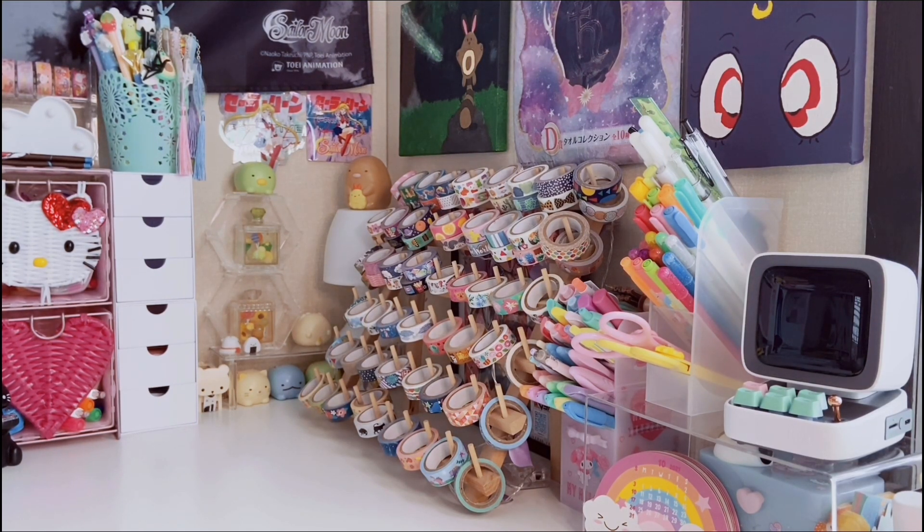Hi guys, welcome to All Things Kawaii! Today's video is a huge, ginormous Dollar Tree haul — it's mostly all stationery with a couple of other cute random things. This is a collective haul, so like I always say, multiple trips over the course of about a month. There will also be a Daiso haul coming out very soon, so if you love Daiso make sure you have your post notification bell turned on and be subscribed to my channel.